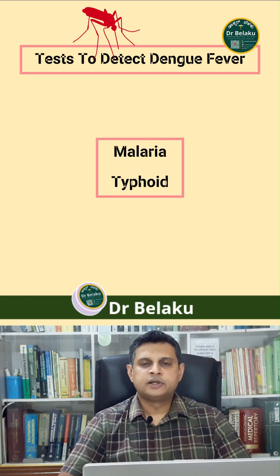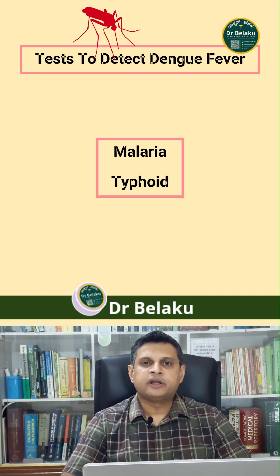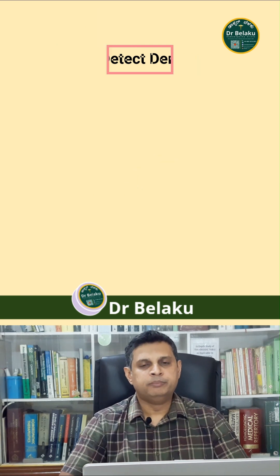While ordering a Dengue test, your physician may also order other tests as a differential diagnosis — such as malaria, typhoid, or any other vector-borne disease that he or she may think appropriate to differentiate based on your symptoms.